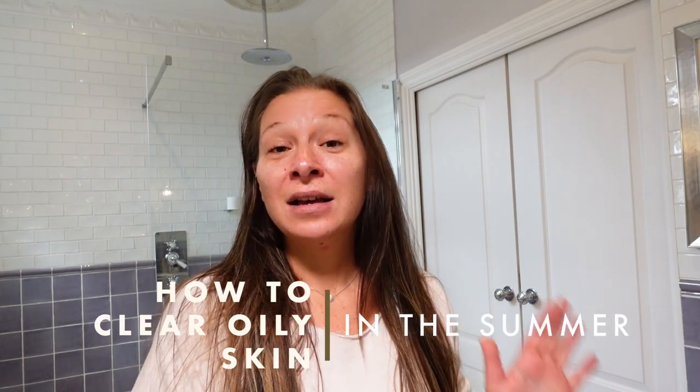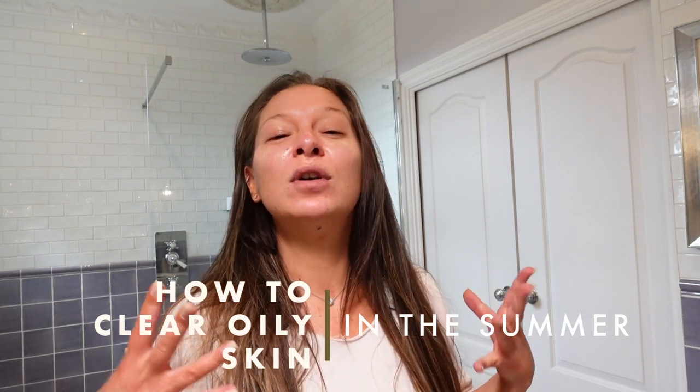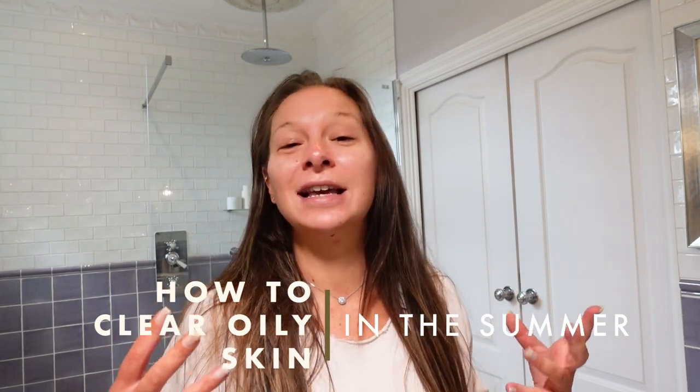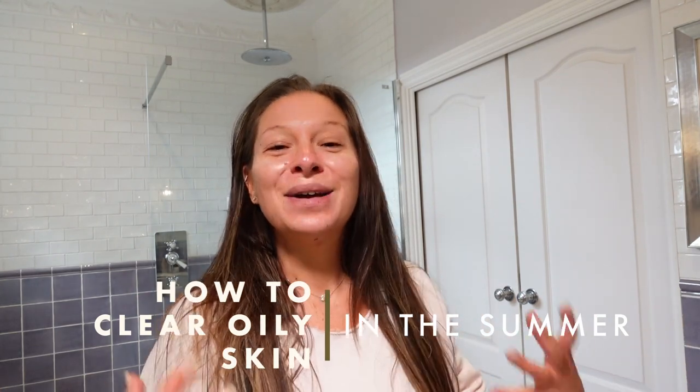Hi guys, welcome back. It's Saturday morning and I'm not that much of a morning person, so I'm still filming. Today I am going to be talking to you about how to clear oily skin in the summer, how to keep your skin nice and matte and poreless, blackhead-less, whitehead-less, and acne-less. We really don't want any of that — we want nice juicy plump skin.